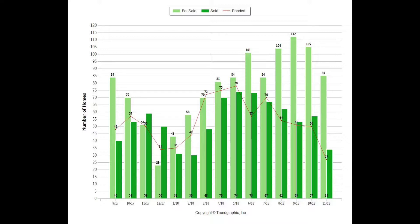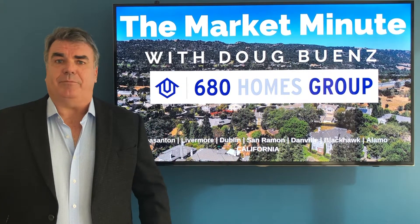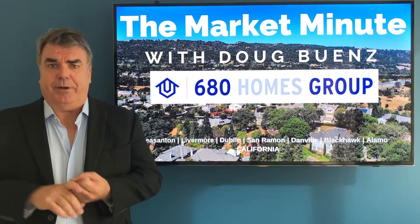Closed sales: 34 in November, down from 57 in October, and down from 59 a year ago. So sales activity is down both compared to last month and compared to a year ago.